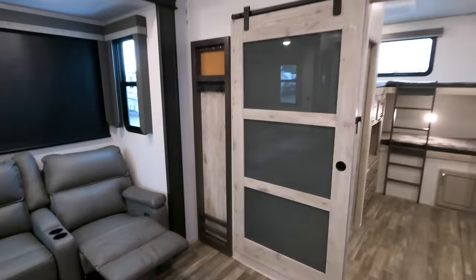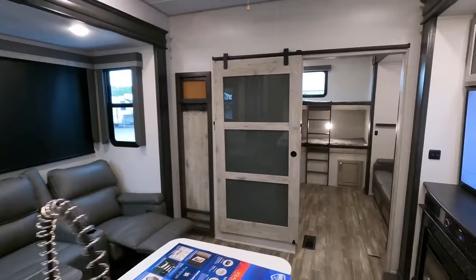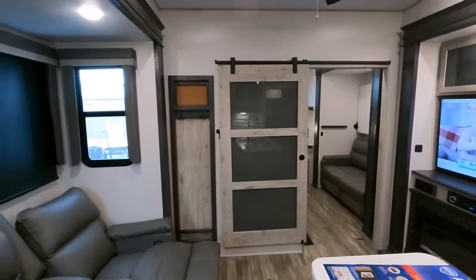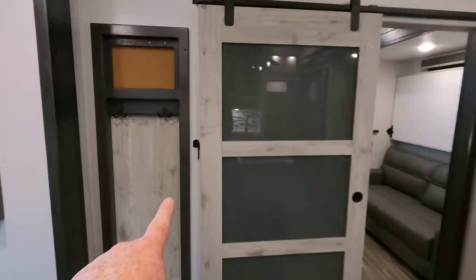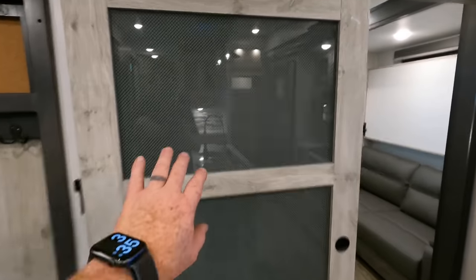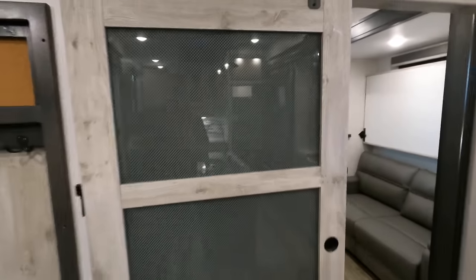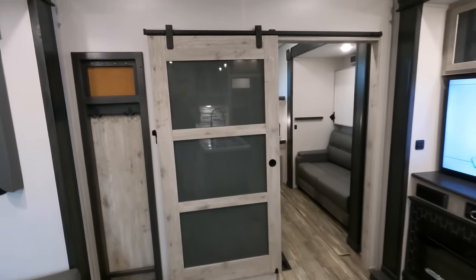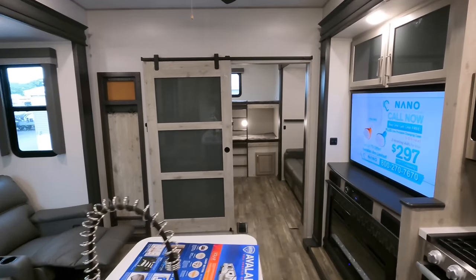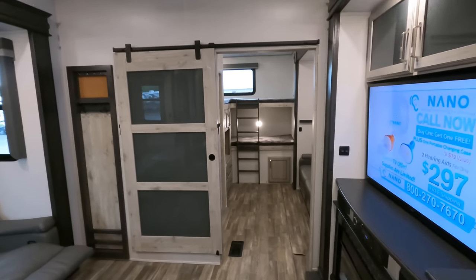Let's come back into the guest bedroom. First, notice the sliding door — whenever you're in transit, be sure this door is in a locked-back position. That is glass, and one good stop, brake check, or hard acceleration and that door is not going to last — it could possibly come off the hinges. I have seen it done, and these doors become shattered.